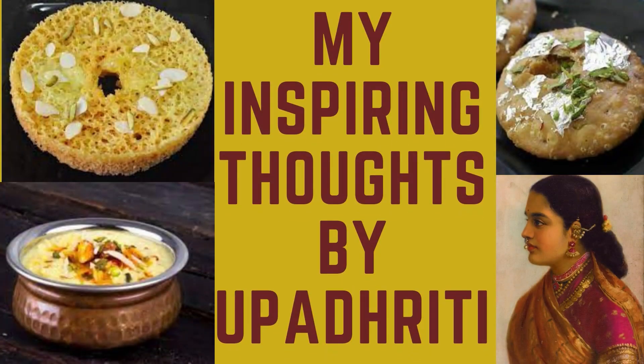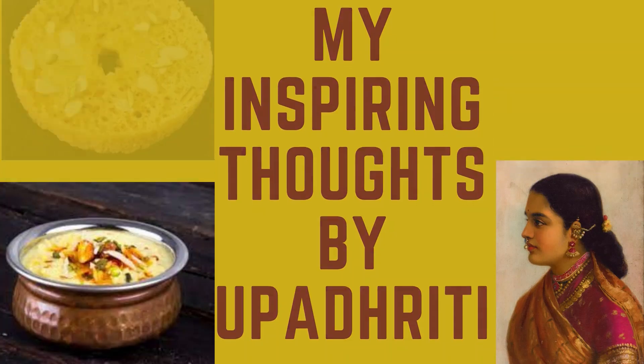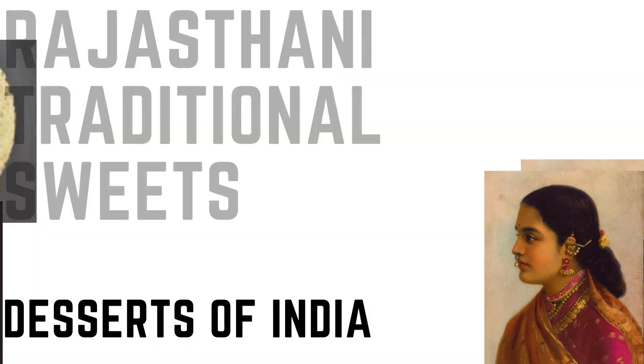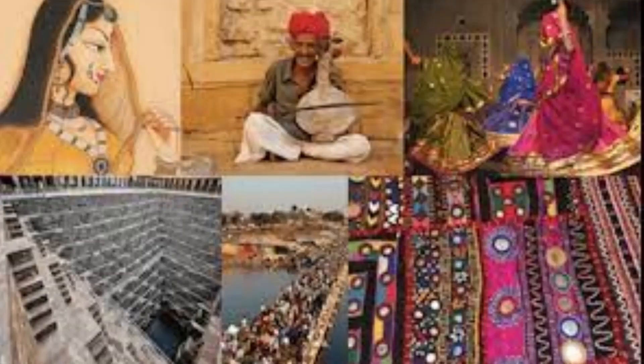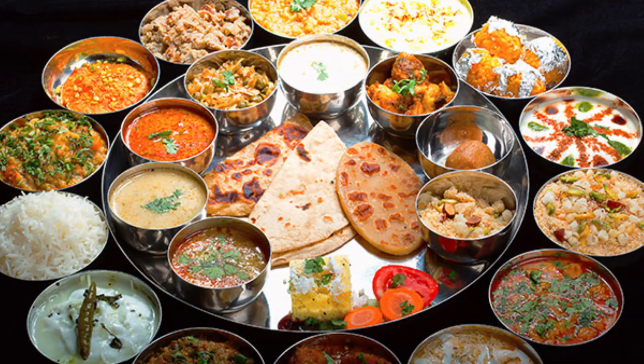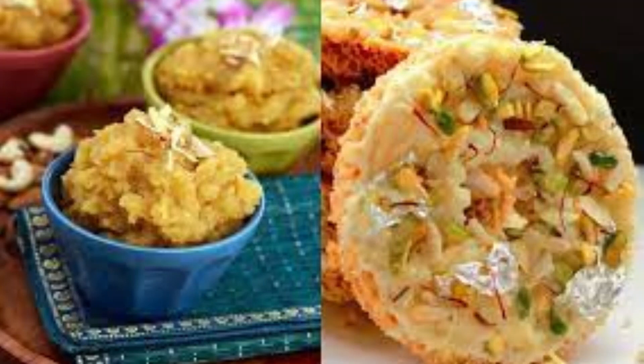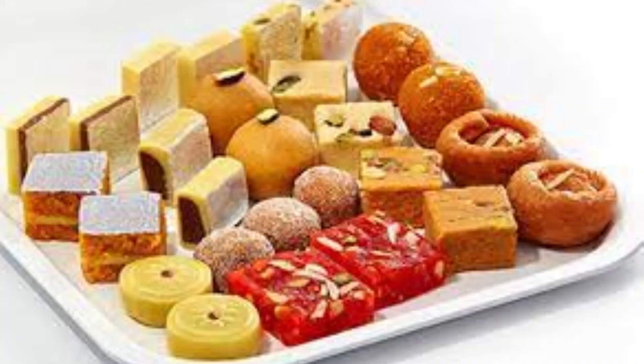Hello friends, welcome to my channel 'My Inspiring Thoughts' by Upatrithi. Today join me in my Rajasthani dessert journey. Rajasthan means royal tradition and culture and a robust cuisine to match. As much as the delicacies are spicy and full of masalas, the desserts are equally sweet and sinful. Desi ghee is a must in Rajasthani desserts and adds that extra zing to them.